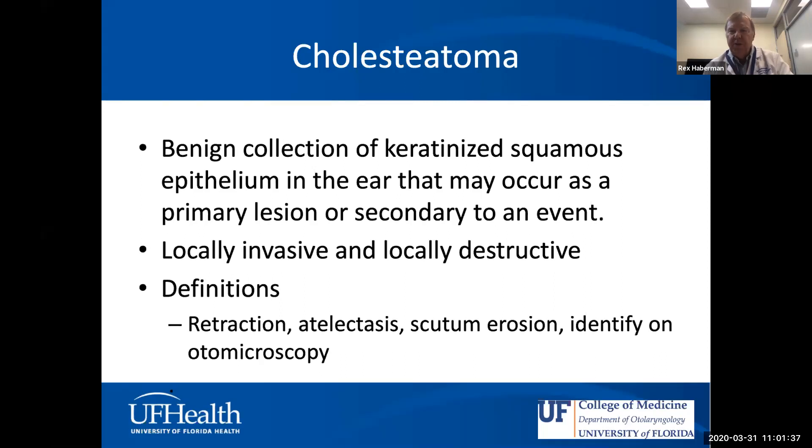I want to make sure we're clear about nomenclature. Primary cholesteatoma is synonymous with congenital cholesteatoma — we don't use the term 'primary' much; most of us use 'congenital cholesteatoma' to describe the characteristic anterior superior middle ear finding of a cholesteatoma pearl. But this talk is about acquired cholesteatoma — specifically primary acquired and secondary acquired cholesteatoma.